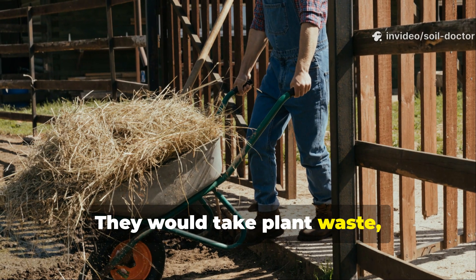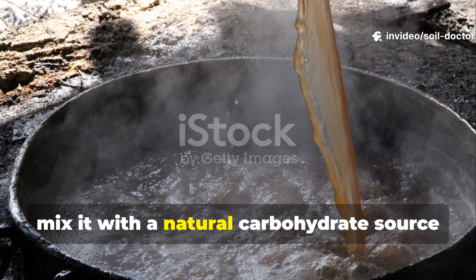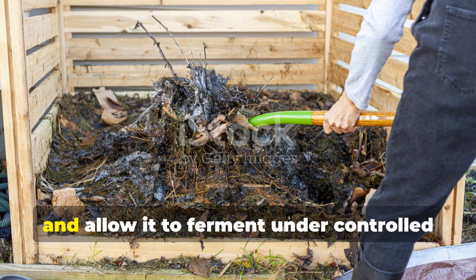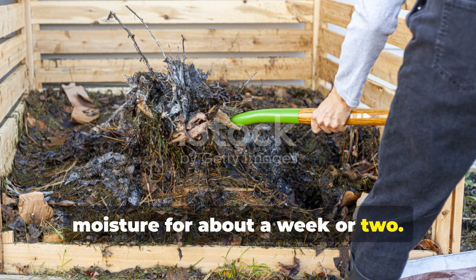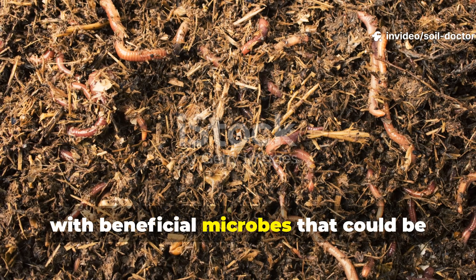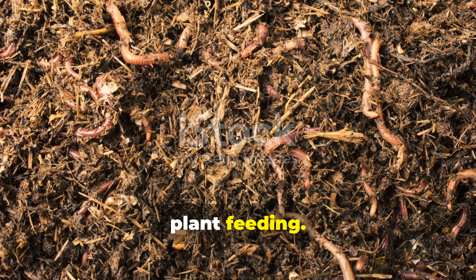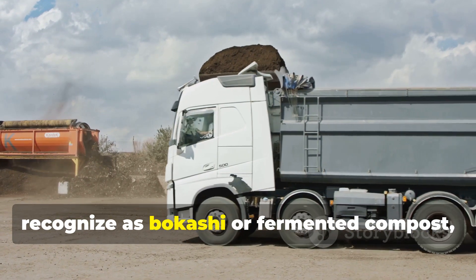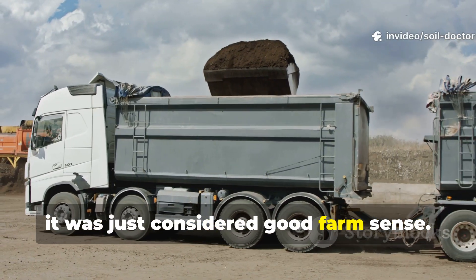They would take plant waste, straw, ash, and animal manure, mix it with a natural carbohydrate source like molasses or cooked grains, and allow it to ferment under controlled moisture for about a week or two. The result was a living inoculant teeming with beneficial microbes that could be directly applied to soil or diluted for plant feeding. This was the origin of what we now recognise as bokashi, or fermented compost, though back then it was just considered good farm sense.